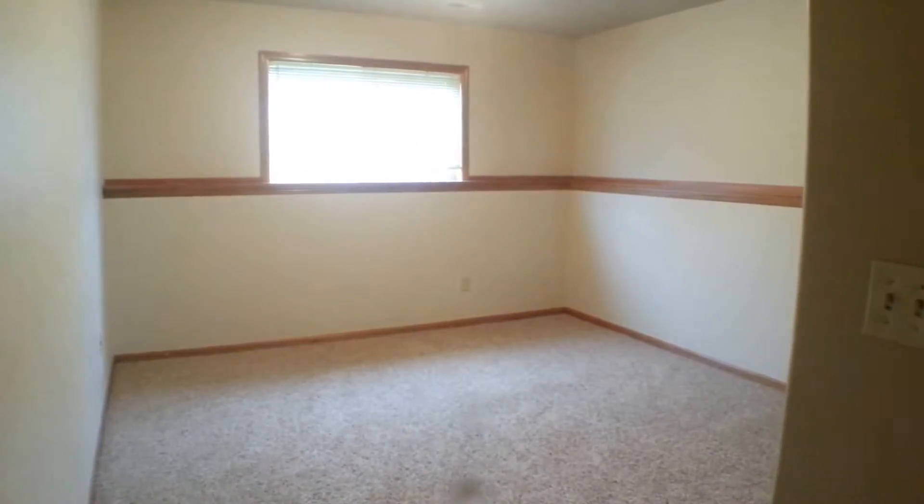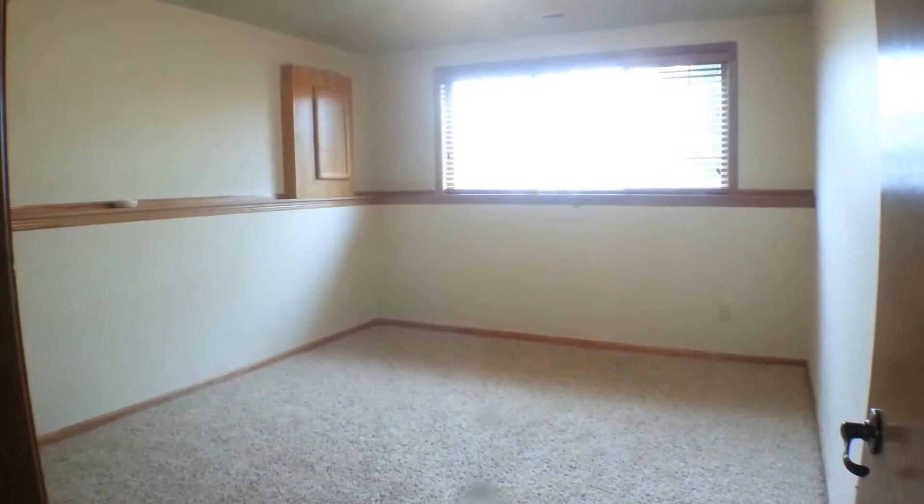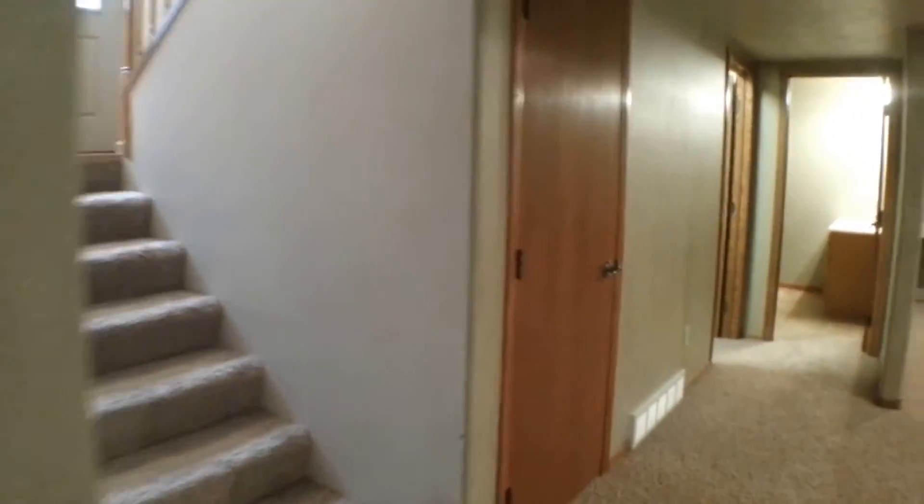Here's bedroom number three with lots of natural light through the window and a big double closet. These are really oversized rooms down here. Bedroom number four has a separate walk-in closet. To the left is the furnace room, and there's an under-the-stairs closet as well, so lots of storage. There's another storage room with shelving and hanging space — a really great area to store out-of-season clothing.